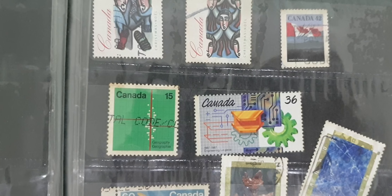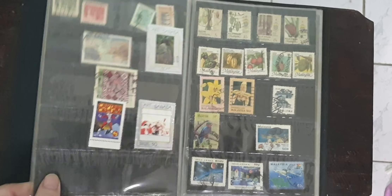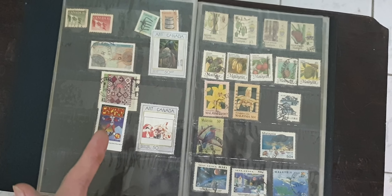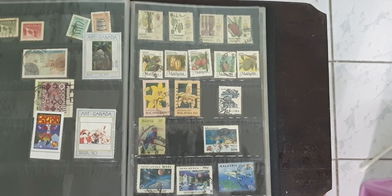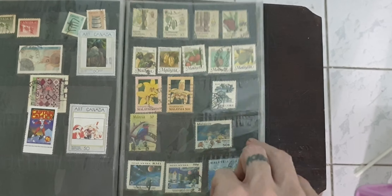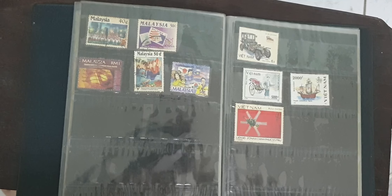I like this stamp very much when I was younger. That's the end of the Canadian stamps. We're moving on to Malaysia, another country that I lived in for a couple of years — not the most colorful stamps, but interesting nonetheless. And the last of the Malaysian stamps.